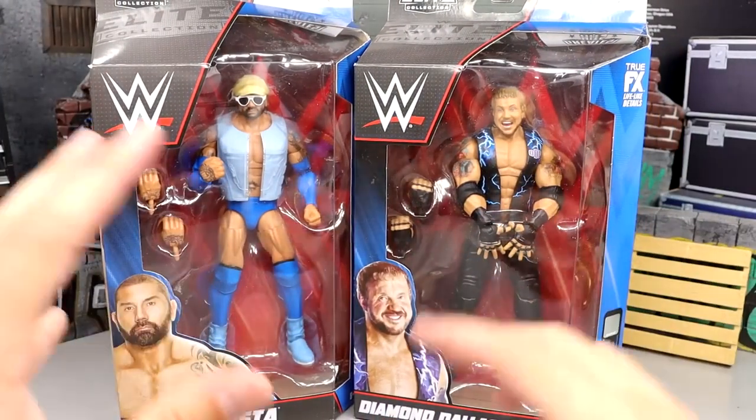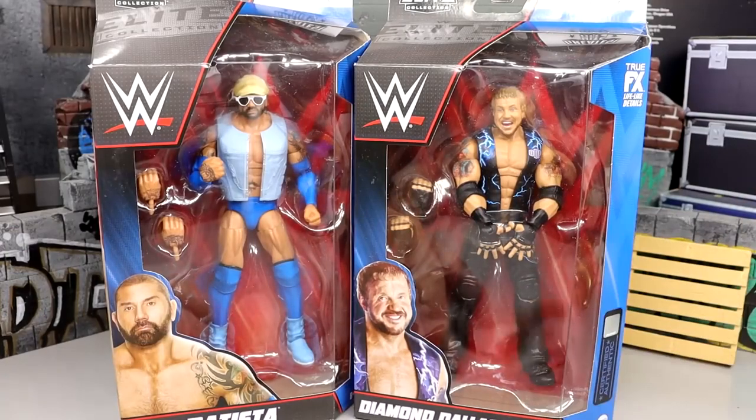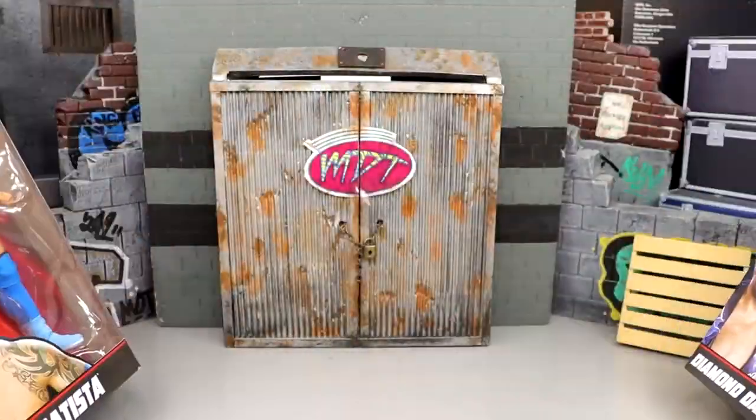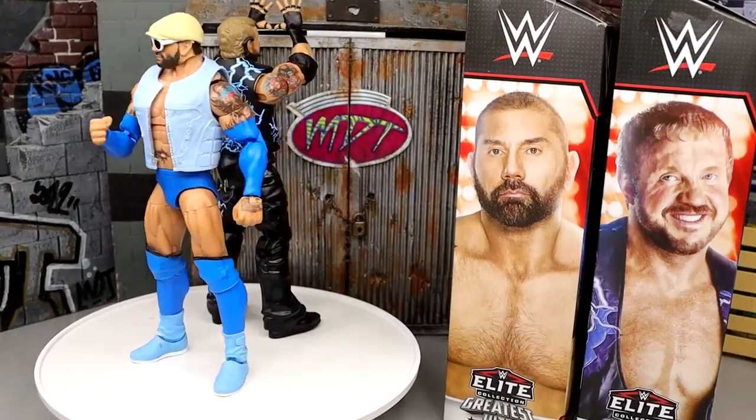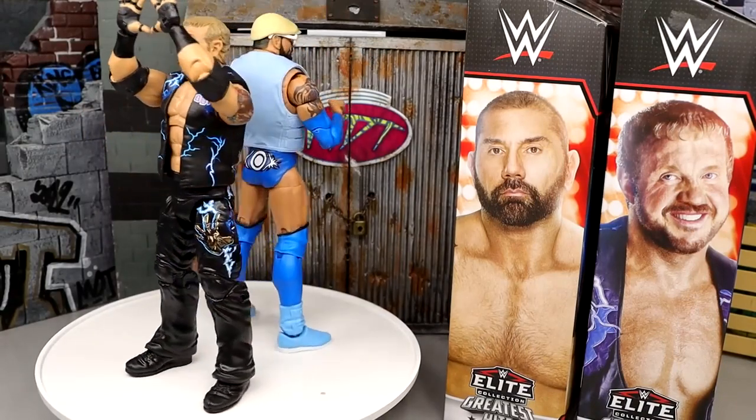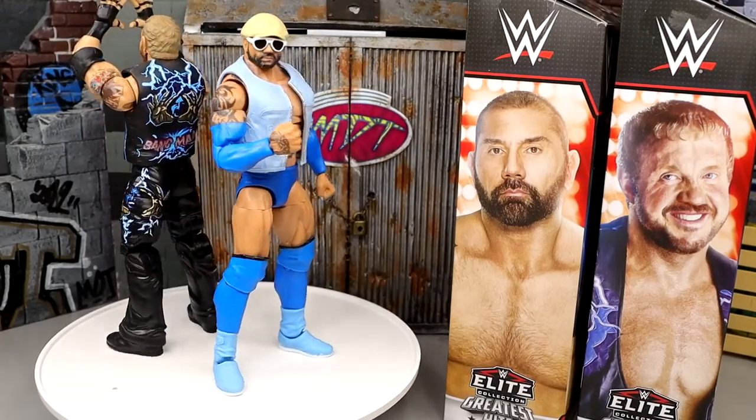They both got blue and black — they all tie into their packaging. Let's take them out, take a look at them on the rotating base, and get into it. So here's Blue Tista and DDP out of the packaging. Really like what I'm seeing here. It's really cool because this Blue Tista — like I get two sides of the coin here.